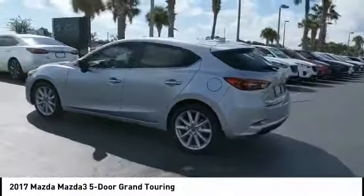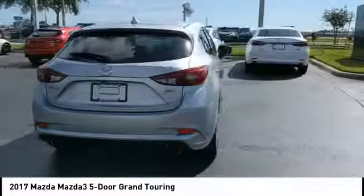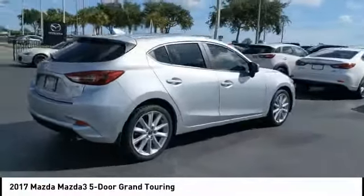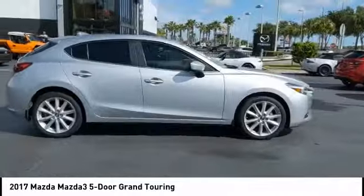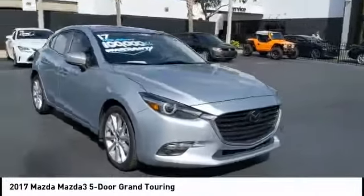You are going to love the 2017 Mazda 3. The Mazda 3 meets your vehicle wants and needs — powerful and economical, technologically savvy, and boasting top safety features. The Mazda 3 is the total package.